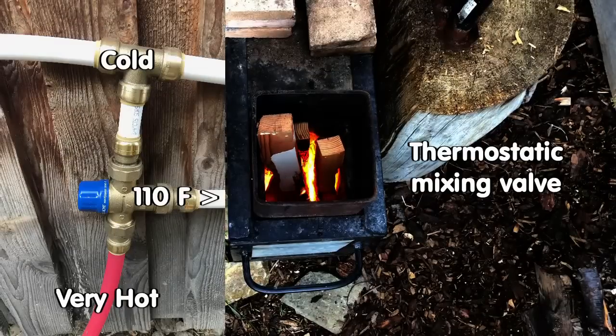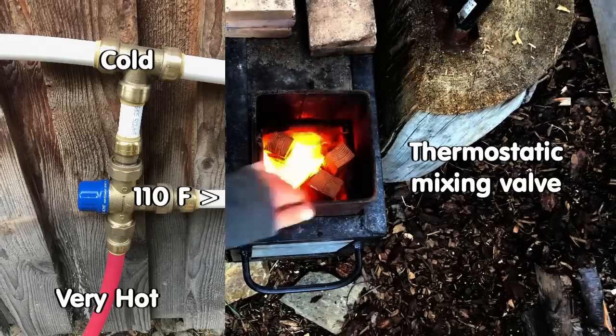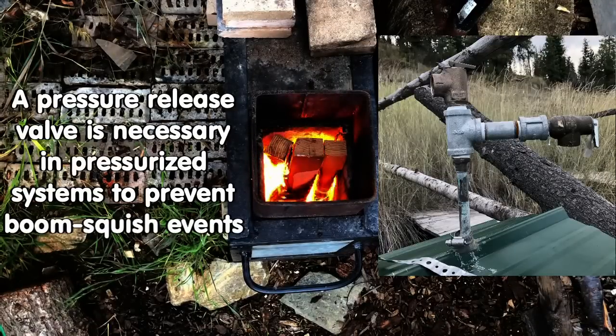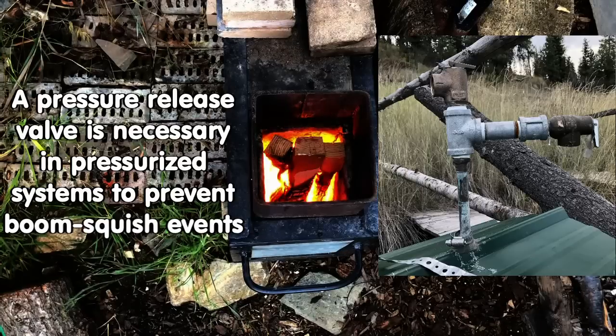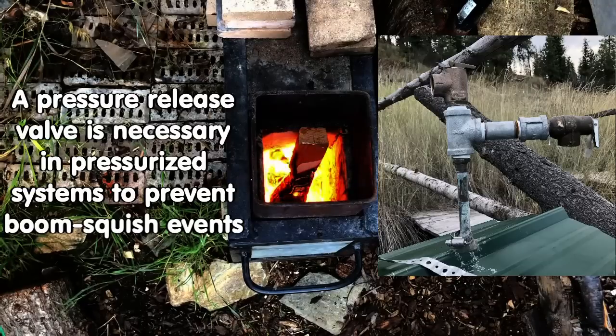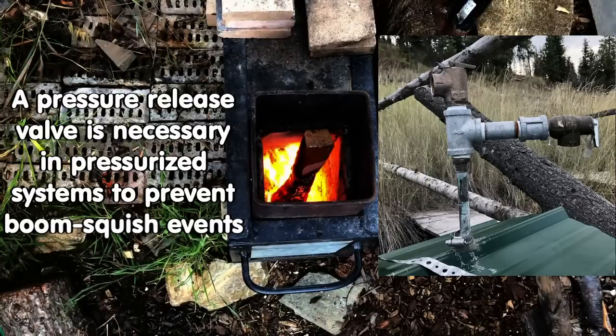A thermostatic mixing valve was also recently added to the hot water outlet to make sure that we don't send anything hotter than 110 degrees Fahrenheit into the showers. Keep in mind that this is a pressurized system, and the most critical part is a pressure blow-off valve to prevent overpressurization and a boiling explosion of the hot water tank. We've learned through experience that burning more than two lots of firewood will result in a test of the pressure release valve.